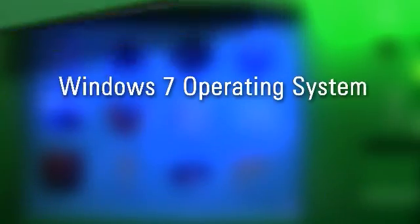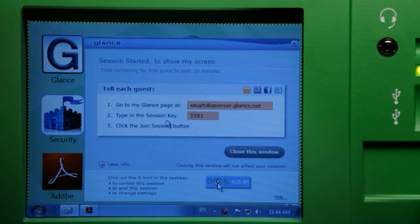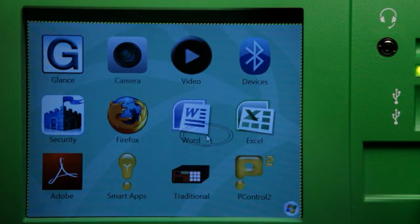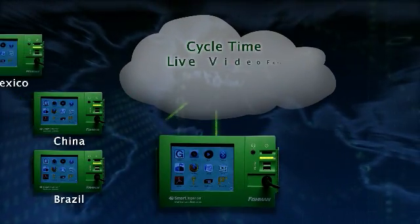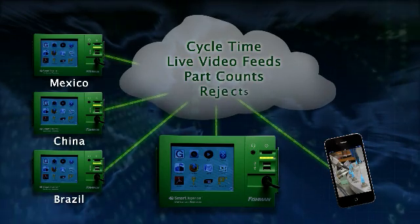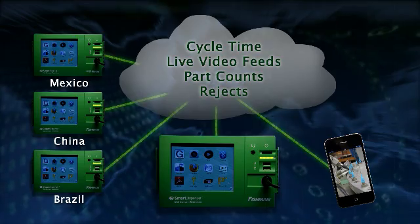The Windows 7 platform brings unprecedented networking capability to the Smart Dispenser. You can now program one dispenser from another anywhere in the world, or lock it out if desired. Real-time production data over the cloud is possible, with live feed video from machine to desktop, laptop, and smartphone.